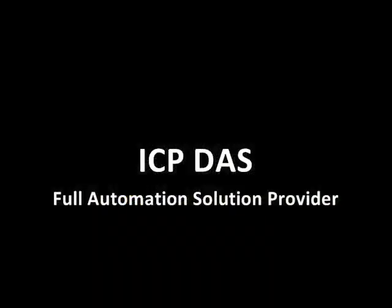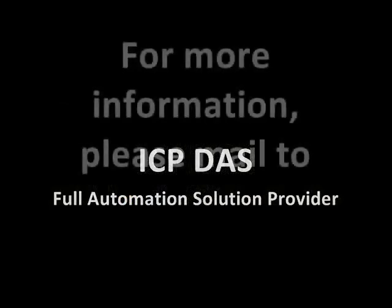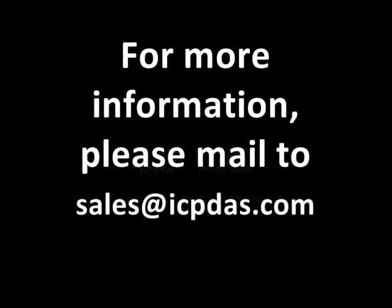ICP-DAS is a full automation solution provider.